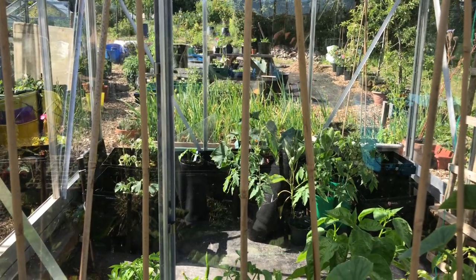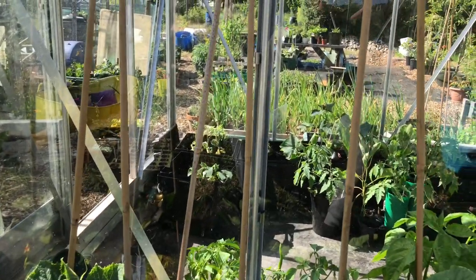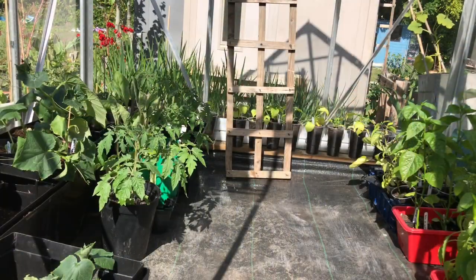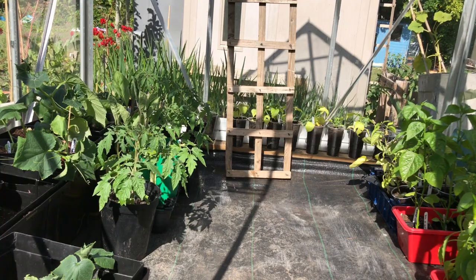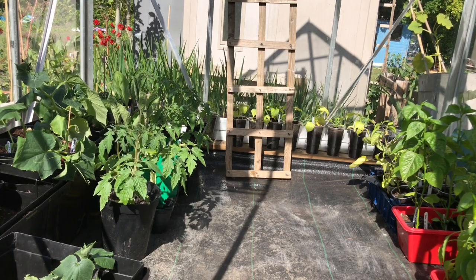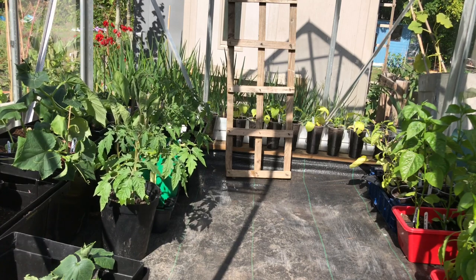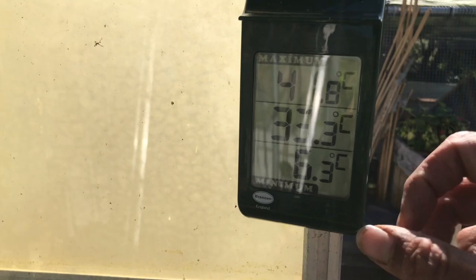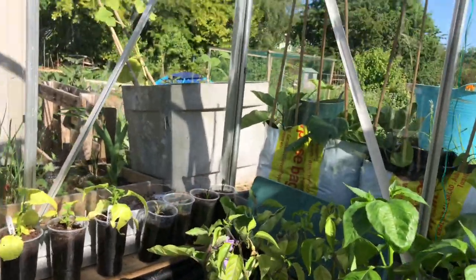Now we will go into the greenhouse and have a look. We've just took the seed starting bench out - this has been the nursery, this plot starting all the plants for everywhere. With so many plants I'm just going to have a quick jump through them. I'm not going to tell you too much - over the next couple of months as they grow I will tell you more about the varieties and why I've chosen them. I have lots of heritage and heirloom veg this year - it has become a real passion of mine. It's hot in here today: 33.3 degrees, so we are going to be very quick.